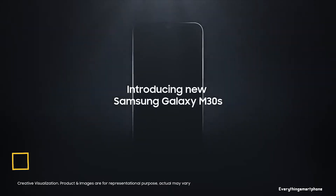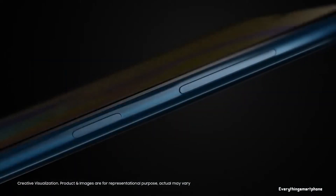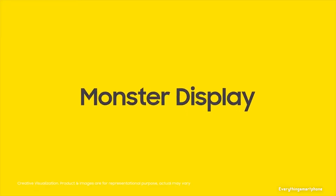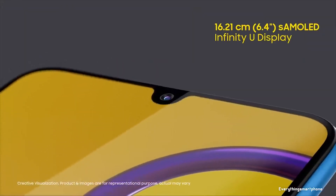The Samsung Galaxy M30s is a smartphone with a triple camera and a huge battery, available in the market from September 2019. The phone features a 6.4-inch Super AMOLED touchscreen display with a resolution of 1080 x 2340 pixels and an aspect ratio of 19.5:9. Despite the AMOLED panel, it does not have an in-display fingerprint scanner.